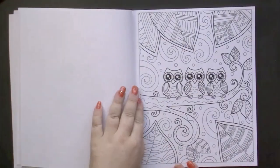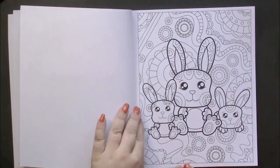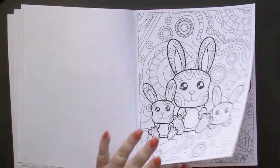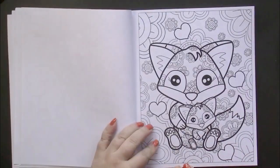The line art has thick bold lines, and there's a lot of Zen Doodling on these pictures — both the backgrounds and the animals themselves.